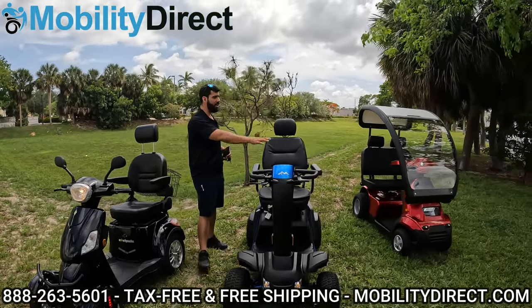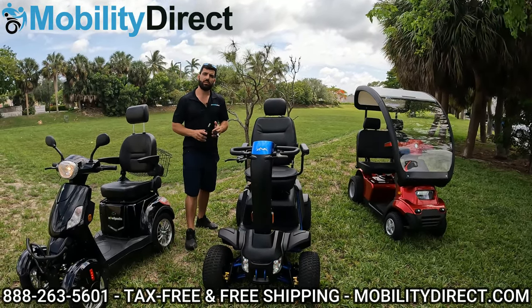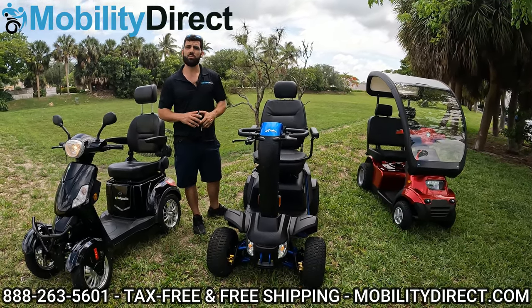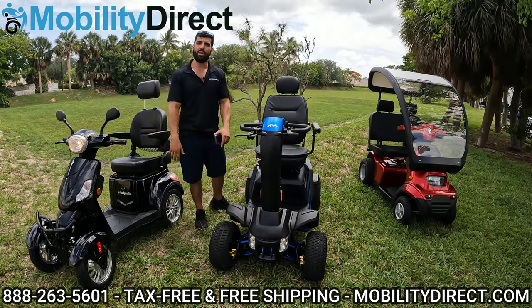If you are interested in any of these mobility scooters, feel free to give us a call or visit our website. We offer tax-free, free shipping, and most importantly, the best service in town. Again, that website is mobilitydirect.com. I'm Sergio — thank you for watching this video. Have a great day.